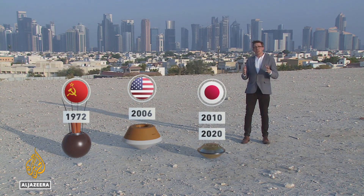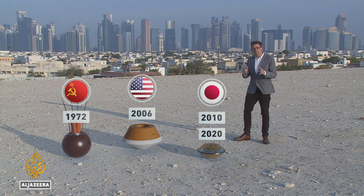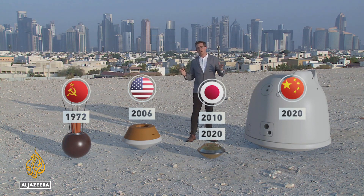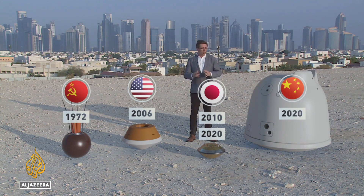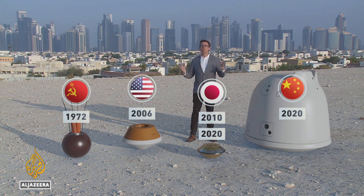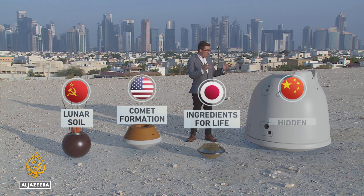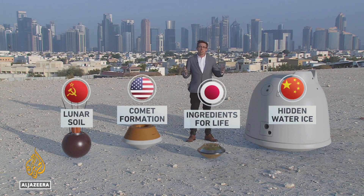They tried again, and in 2020, they returned five grams of pristine material from the surface of an asteroid. And China's lunar lander Chang'e-5, in 2020, managed to send back two whole kilograms of lunar material. Each of these grams and kilograms of space rock is still yielding clues about the formation of our solar system, from the composition of the lunar soil to the complex organic molecules necessary for life that are locked away deep in space.